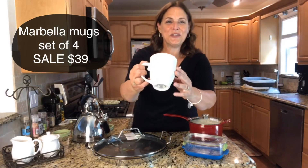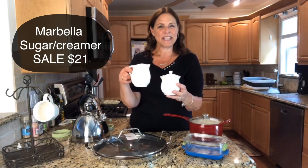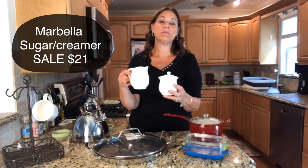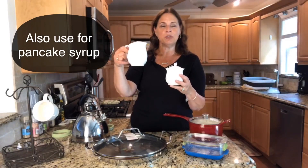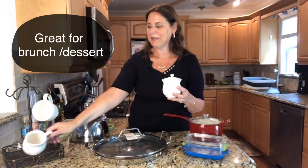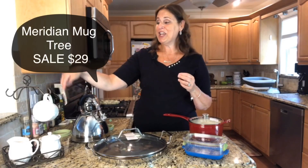We have a couple of things on sale that I think you're really going to like. This is the Marbella — the beautiful pattern, creamy white, matches with everything. The Marbella mugs are on sale as a set of four for $39. We also have the Marbella sugar and creamer — perfect for the holidays if you're doing some holiday entertaining and inviting people over for brunch or dessert. That beautiful creamy look matches anything you already have. The sugar and creamer are on sale for $21.